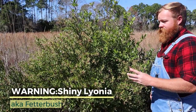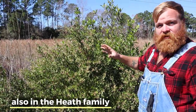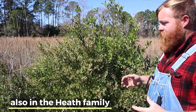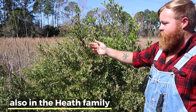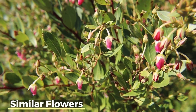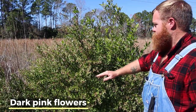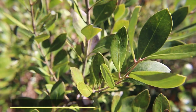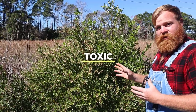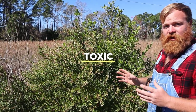As a side note, this is the shiny lyonia, or fetter bush. Like the blueberries we were just talking about, the shiny lyonia is also in the heath family, and as you can see the flowers look very similar. However, these flowers are a much deeper pink, and the leaves are a steady green just about year round — you're not really going to get a lot of that color variation. Importantly, the shiny lyonia is toxic and poisonous to eat — I would not eat the berries off of this one.